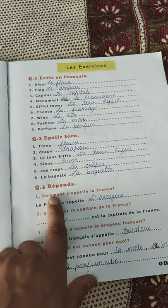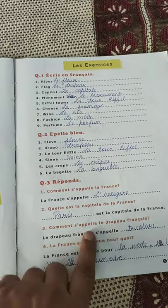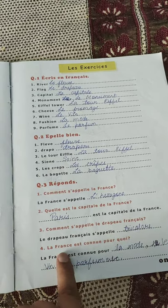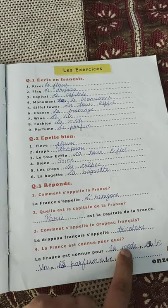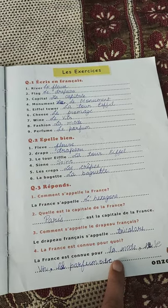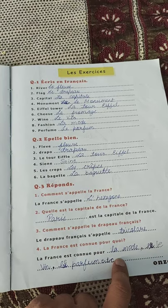Réponds — answer the questions. Comment s'appelle la France? La France s'appelle l'hexagone. La France est célèbre pour la mode, le vin, le parfum, etc. France is famous for fashion, wine, perfume, etc. So this is the revision of lesson number one. Watch it and I'll send lesson number two as well. Merci!